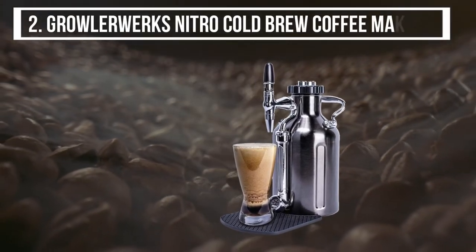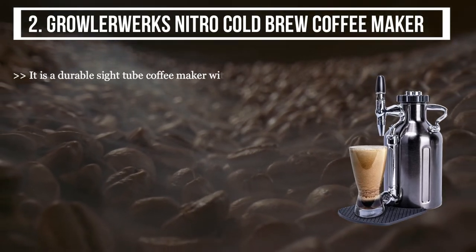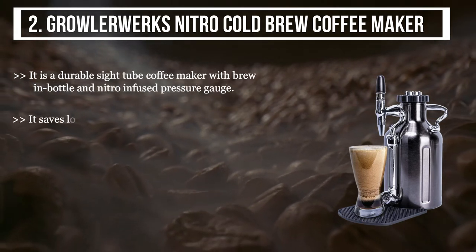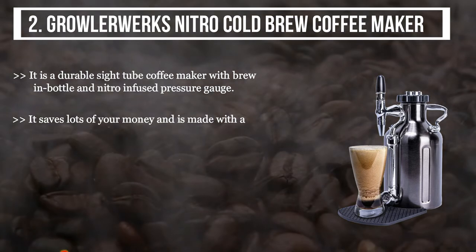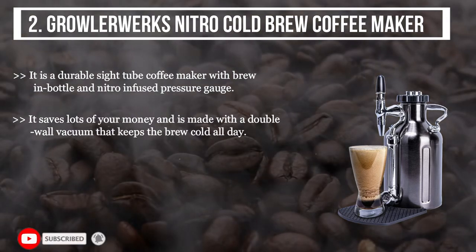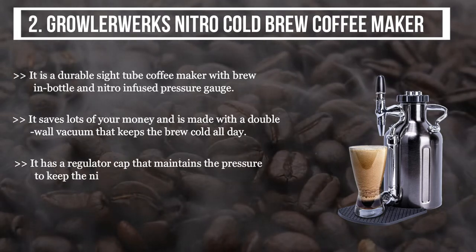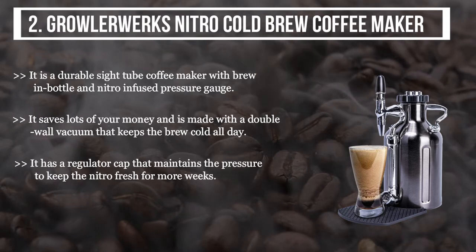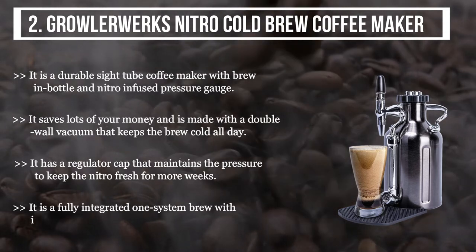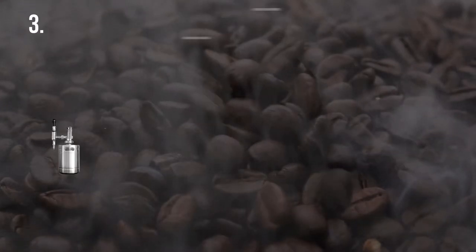The second product we have is the Growler Works Nitro Cold Brew Coffee Maker. It is a durable side-tap coffee maker with a brewing bottle and nitro-infused pressure gauge. It saves you money and is made with a double-wall vacuum that keeps the brew cold all day. It has a regulator cap that maintains pressure to keep the nitro fresh for more weeks, and it is a fully integrated one-system brew with infused nitro gas and 12-cup capacity.